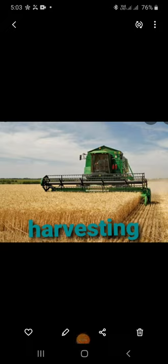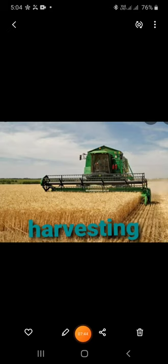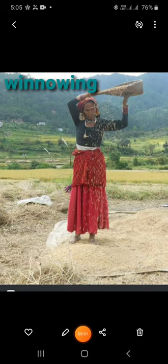When the crops mature, they have to be cut close to the ground. The process of cutting mature crop plants is called harvesting. It is done either by sickles or machines called harvesters. Threshing: the process of separating grains from the harvested crop is known as threshing. A machine called a thresher is used for threshing. Winnowing: after threshing, the chaff is removed from the grains by wind. In this process, the threshed grains are made to fall from a certain height. The seeds, being heavier, fall directly on the ground, while the light chaff is blown away by the wind.